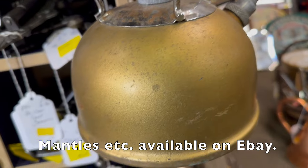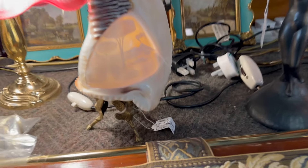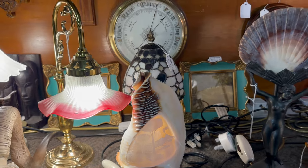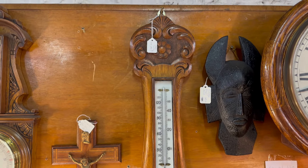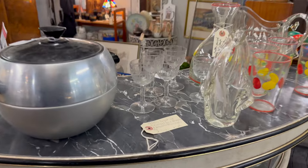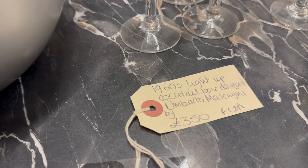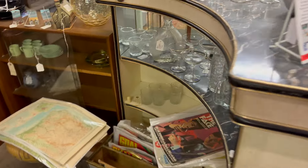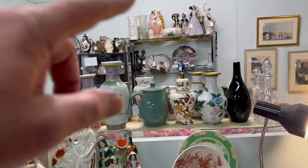Do you remember when having a soda siphon at home was the ultimate in sophistication? You can make your own sodas. And there's another Tilley lamp — it's in good shape as well, 26 pounds. You can still get the mantles for these.